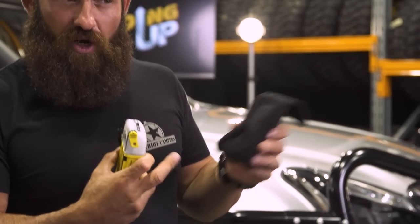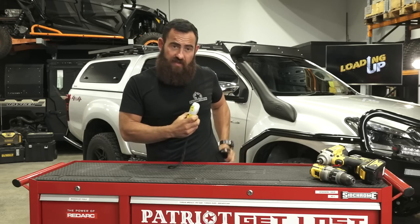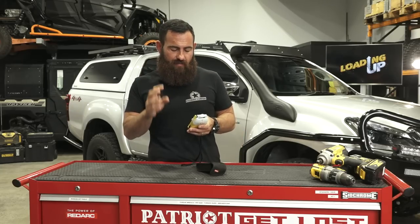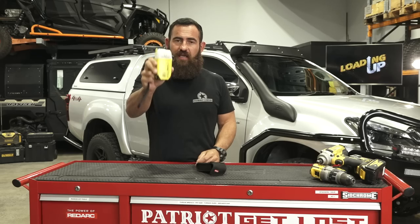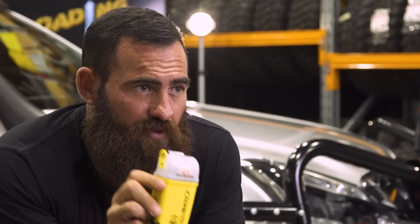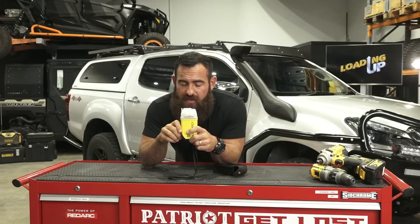They're IP67 rated, which means they're fully waterproof. On the back there's a little strap — you might have noticed throughout some of the seasons that if we are extremely remote, I'll put this onto my belt and have the personal locator with me. All of my kids understand them and know how to use them. This is definitely a bit of gear you should be carrying with you anywhere you go. Jump onto the GME website and check them out for more information.